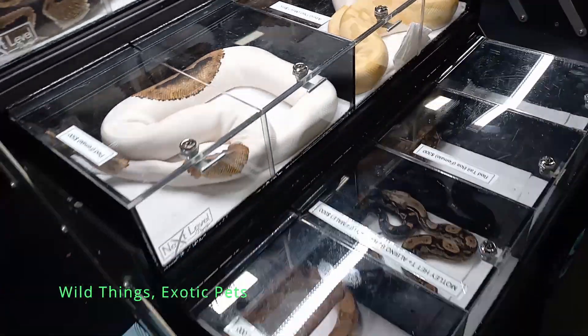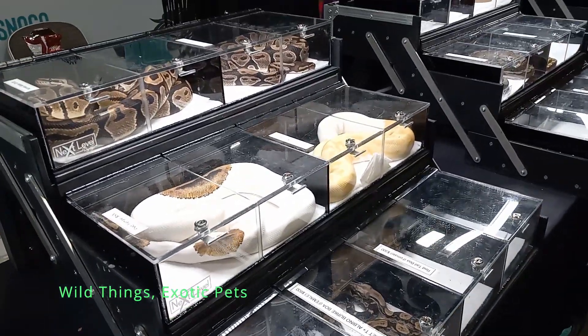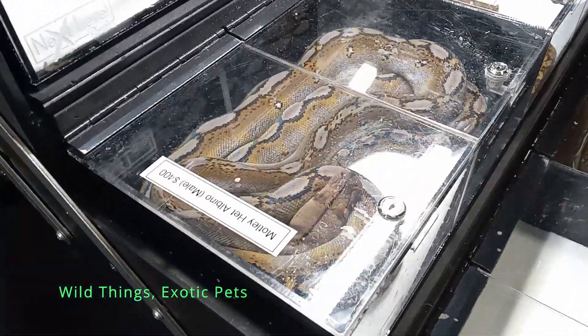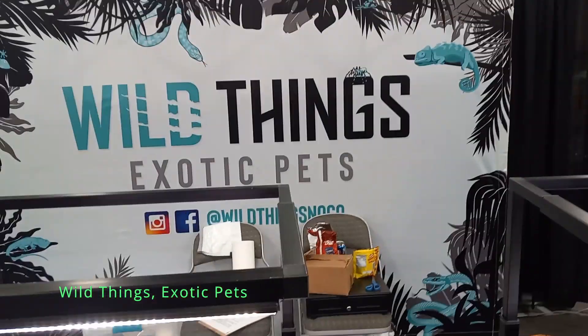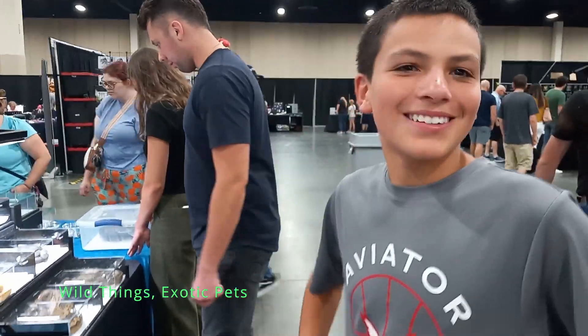Are there any other ball pythons you love around here? This guy is a pretty good snake. I am a sucker for all kinds of retics. A motley-head albino — this guy is beautiful, and we can thank Wild Things and Exotic Pets. Thanks Jacob for showing us your favorite snake.